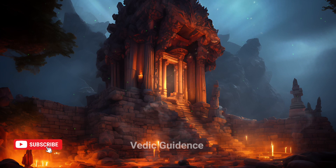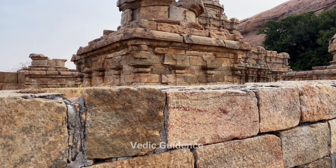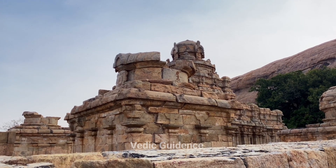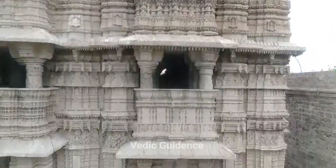India is truly a land of wonders. Our kings and queens built many marvelous and geodropic structures. Sadly, almost 75% of them were destroyed, damaged, and defeated by invading barbarians. However, many temples and structures survived due to amazing engineering.